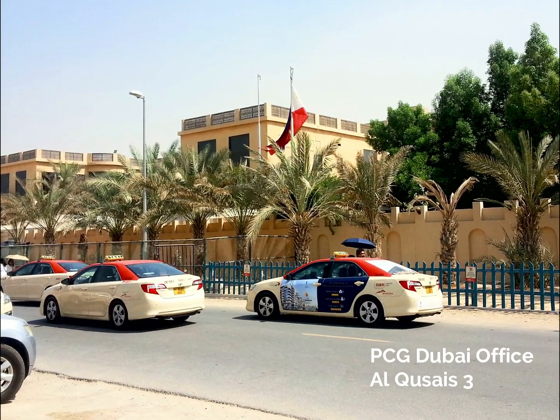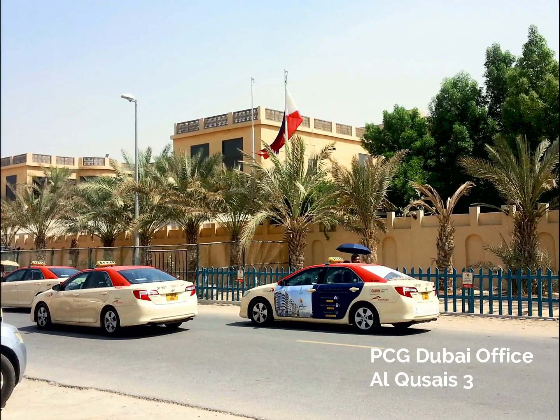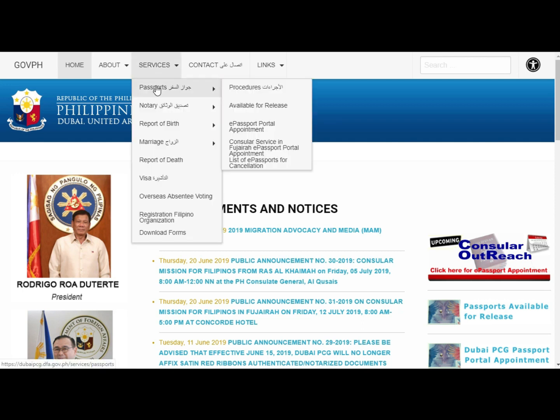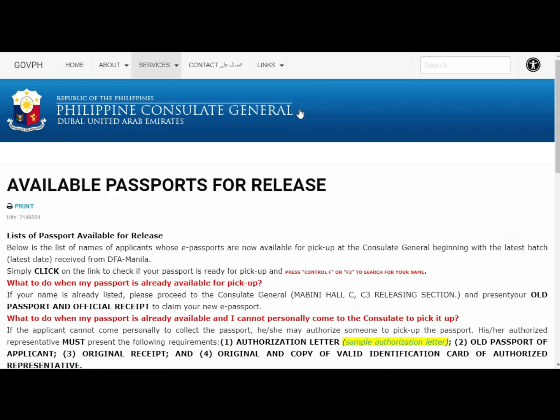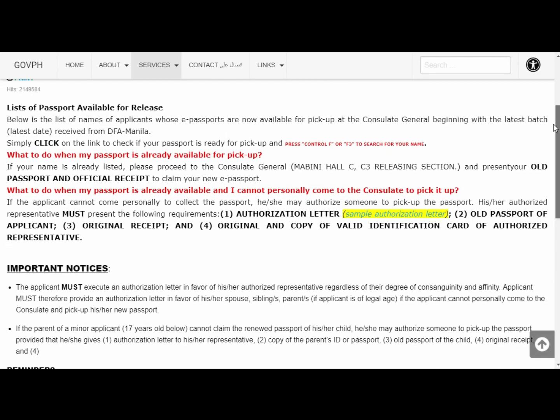To check if your passport is ready for pickup, the Consulate has set up a website. All you have to do is go to the PCG Dubai website, click Services, then Passport, and then 'Available for Release.' It will take you to a page where you can download a PDF file which contains the list of names whose passports are ready.